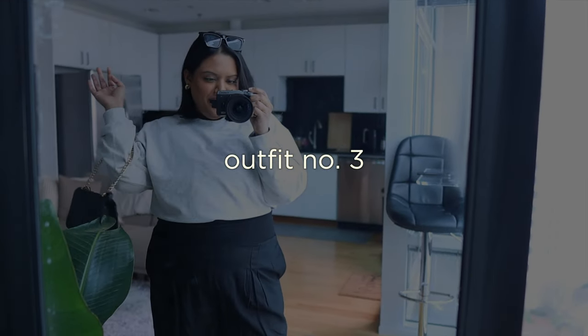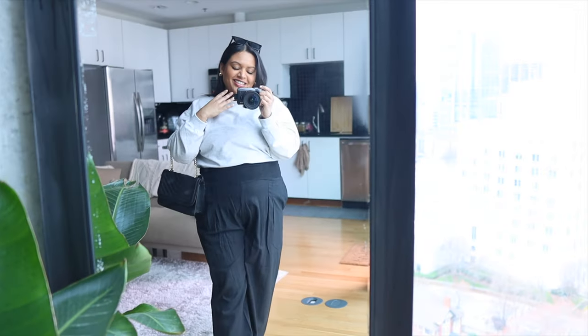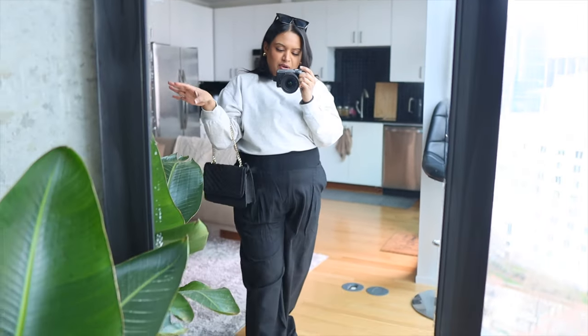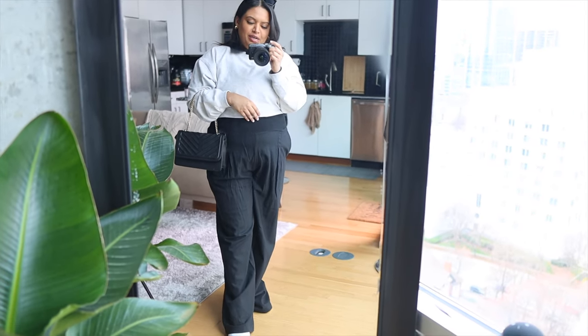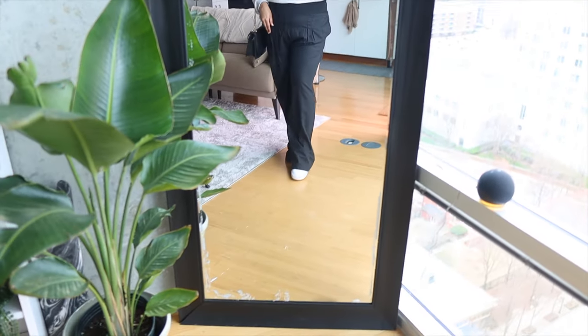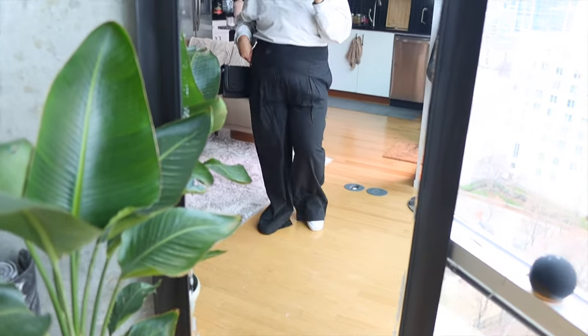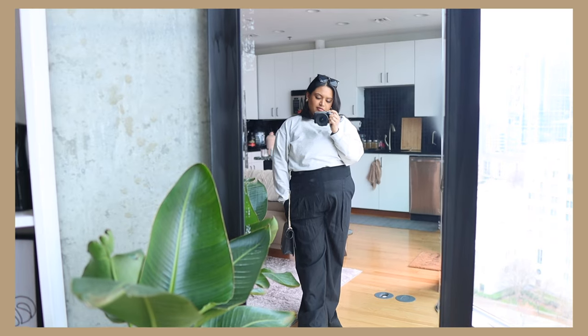This is the third and final outfit. Starting off I have a crew neck from Abercrombie and Fitch — keeping with the neutrals: black, white, gray. The pants I have I absolutely love — they're big and wide, and I love the look of super wide pants with my white sneakers peeking out.